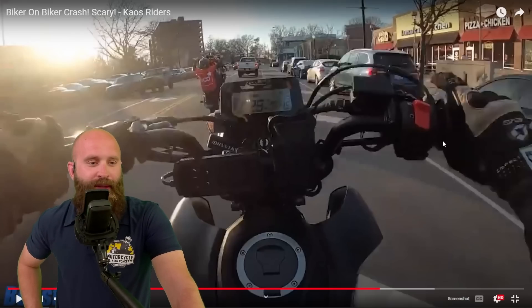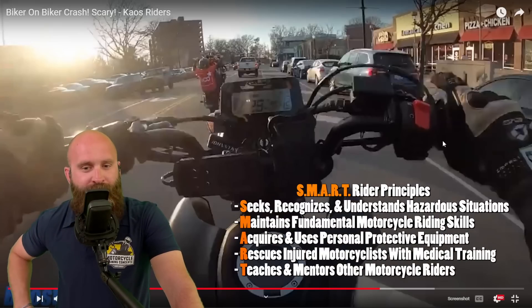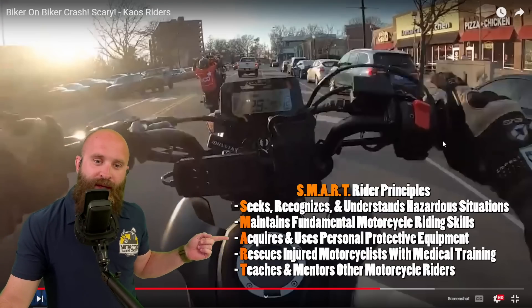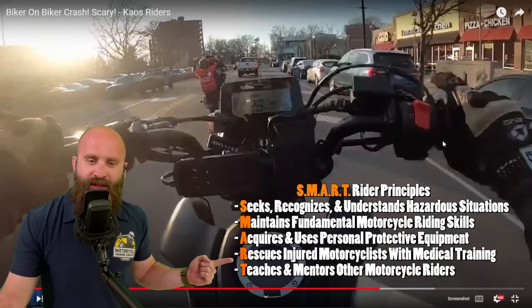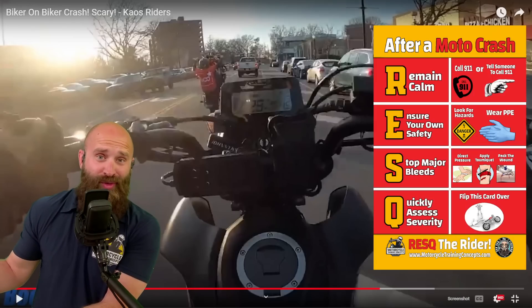This is your life — I can't care about everybody. You can still be a smart rider and stunt, because the smart rider principles are not about a way of riding — it's the principles. You have to seek and recognize hazards, maintain your skills, acquire and use gear, rescue others, and teach and mentor other riders. It has nothing to do with stunting. You can still seek and understand a hazard situation. You can maintain your skills — it takes a lot of skill to stunt. Acquire and use gear — looks like they've got some gear. The rescue part is where I don't see a lot. So if you're going to be stunting, you're going into a more high-risk situation — we need to understand how to rescue.